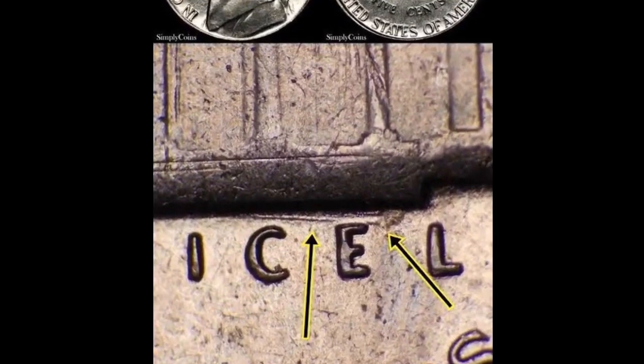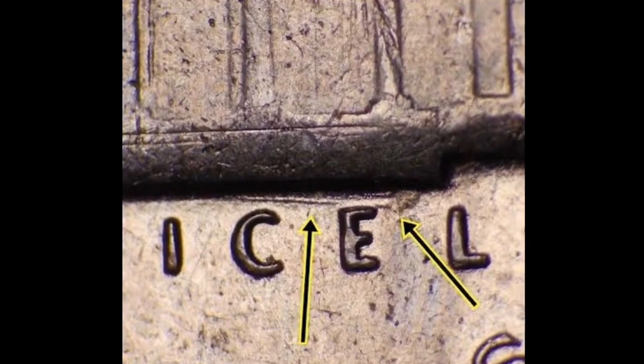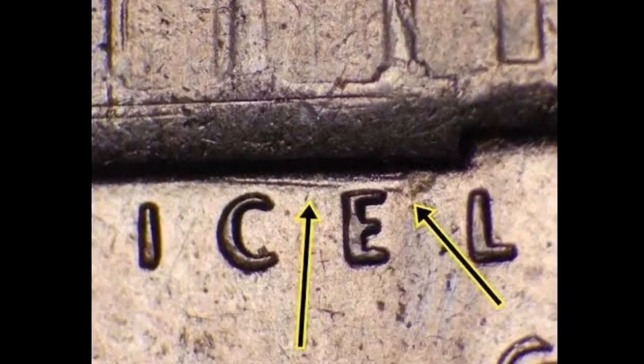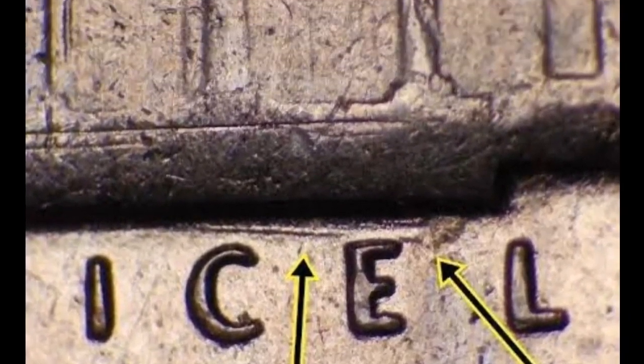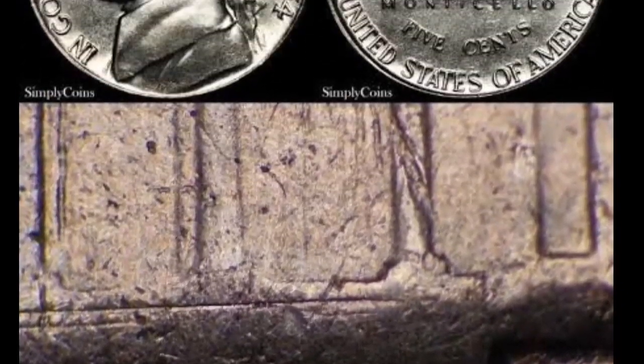However, if the coin is in flawless or uncirculated form, it might carry an increased premium. For instance, the PCGS price guide values Full Steps examples in the MS 66 grade at $21,150.